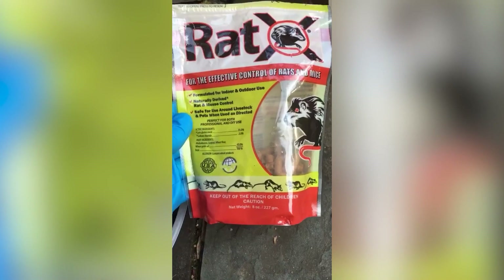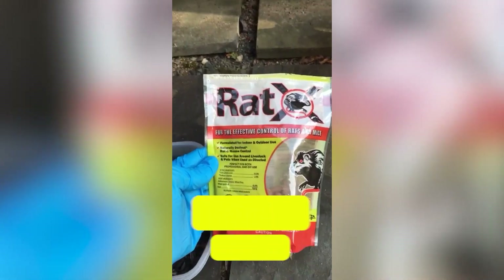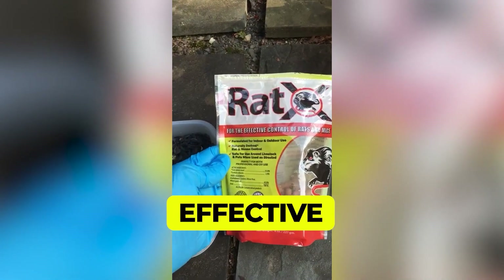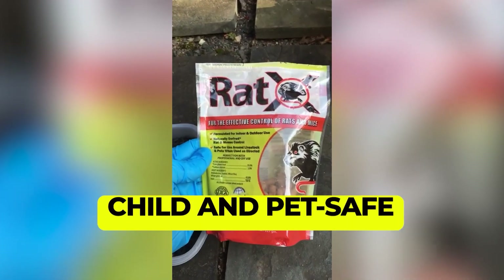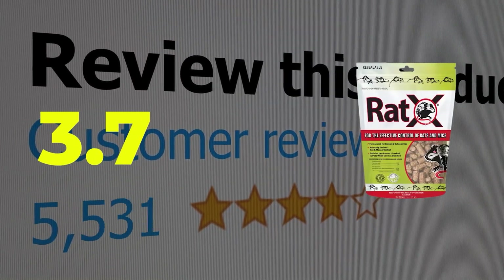Here are the main features of this product: eco-friendly and biodegradable, effectively works in one feeding, child and pet safe. This product's customer review is 3.7 out of 5.